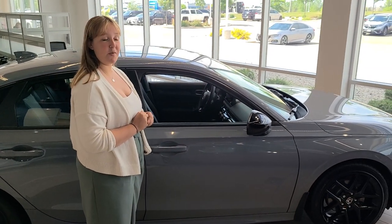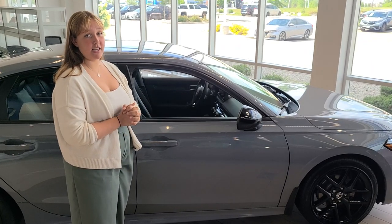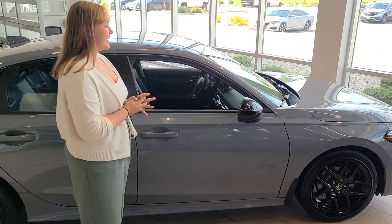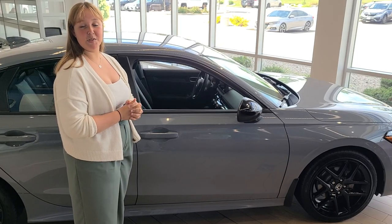It's a hot vehicle, a lot of people like it. Great features, lots of modern technology. So come hang out with us at Russ Darrow Honda and take a look to see if it's the right vehicle for you.